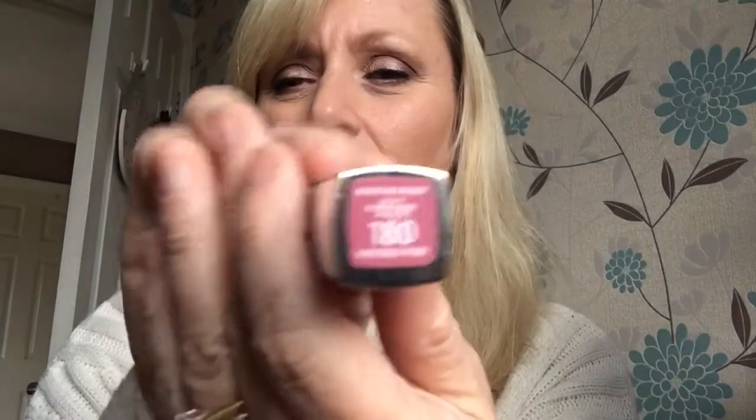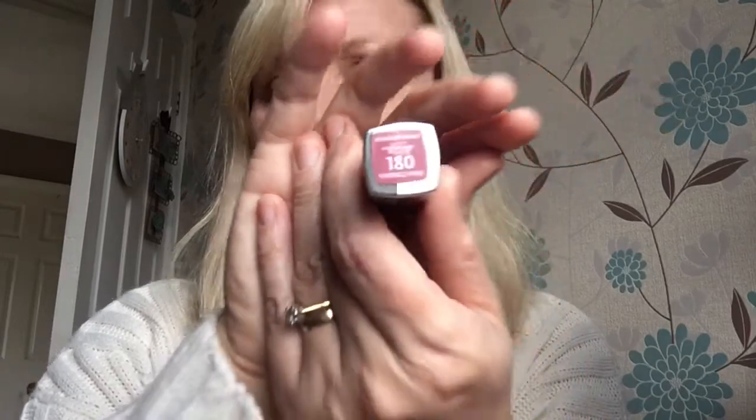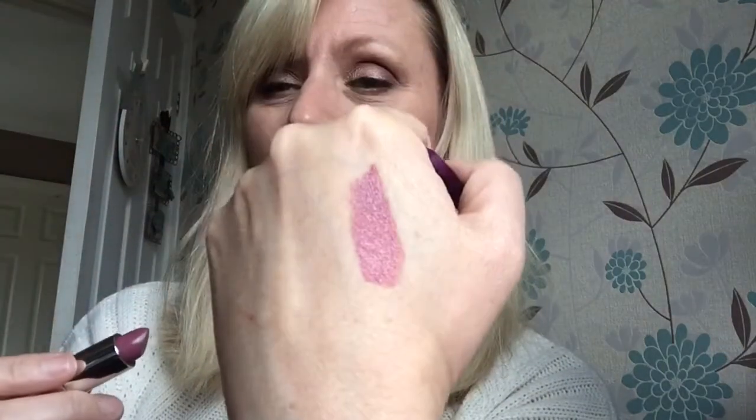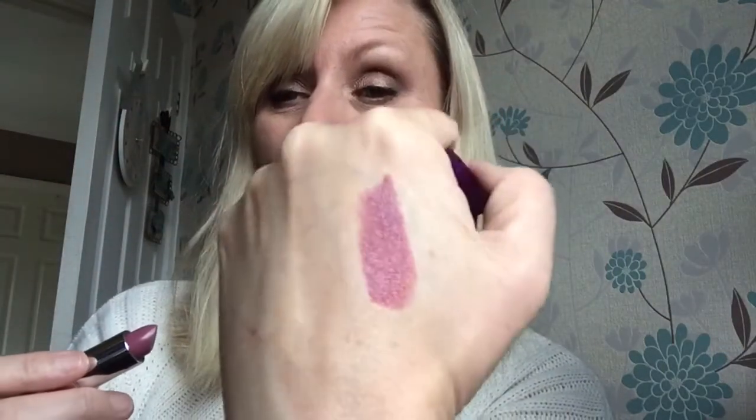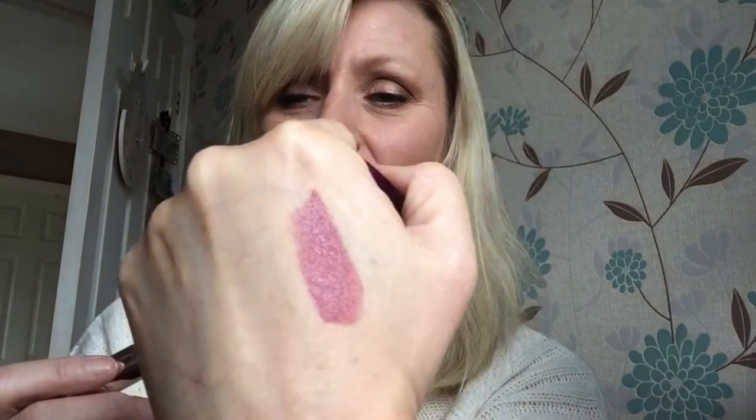Shade 180 is Vintage Pink. They are Moisture Renew lipsticks. This shade is not too dark — it looks quite wearable. On the back of the hand it swatches nicely and feels really rich going on, so it's not a matte lipstick by any means. It just feels lovely, so I'll try this one on first.